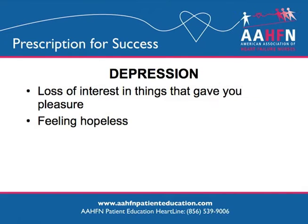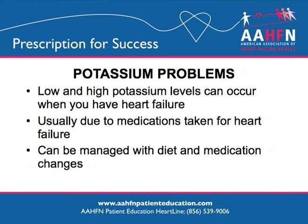If you have lost interest in things that used to give you pleasure or are feeling hopeless, please talk to a medical provider. When depression is treated, it can make other chronic conditions less difficult to manage and can also improve your quality of life. Having low or high potassium is easily managed through dietary changes or changes to medications. Your provider will draw routine blood work to keep track of your potassium and may change your heart failure medications or diet to correct the problem.